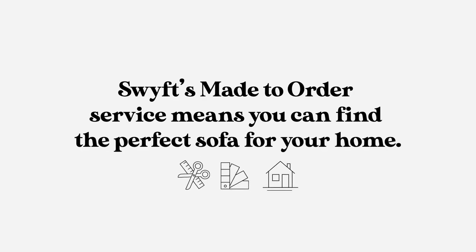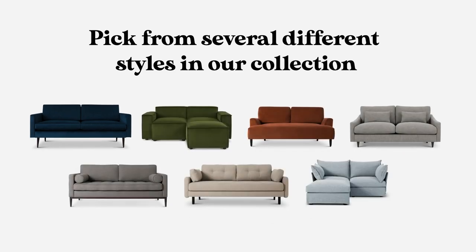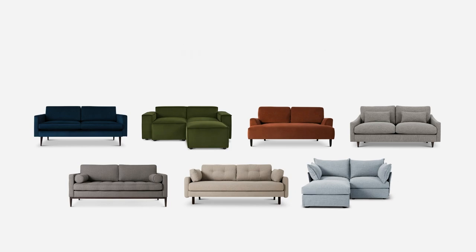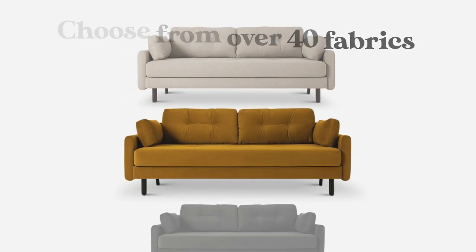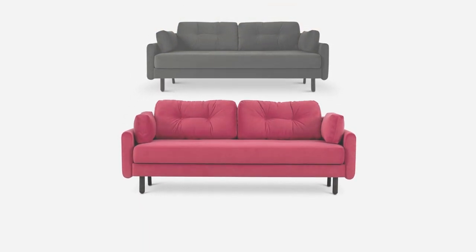Swift's made-to-order service means you can find the perfect sofa for your home. First, secure your spot with our made-to-order team. Pick from several different styles in our collection, then pick your perfect fabric. We have everything from wools, to linens, to eco-velvets, and so much more.